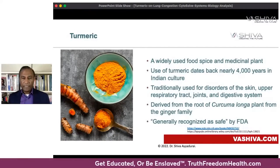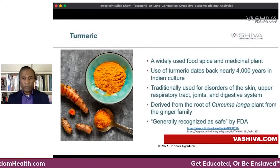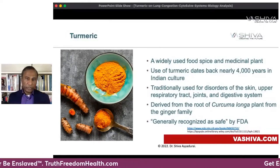It's generally recognized as safe — that's what even the FDA has ruled — and it's derived from the root of the Curcuma longa plant. It's a rhizome; hanging off the roots are these structures called rhizomes. It also comes from the ginger family.